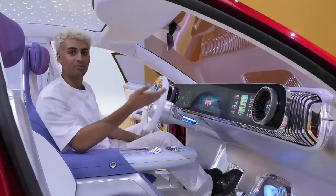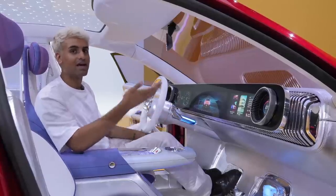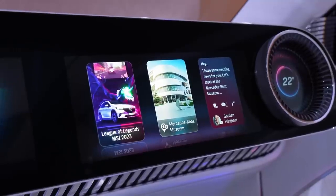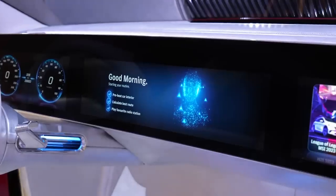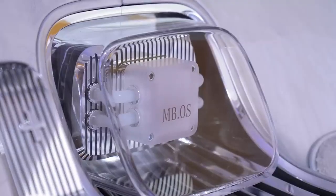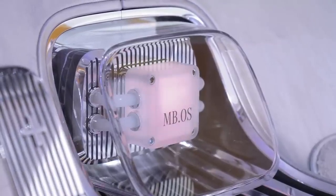The display system features Mercedes' proprietary advanced operating system, MBOS, which is super well-designed, incredibly responsive and helpful, with lots of personalization, assisted driving, and level 2 automated driving. This system is powered by a water-cooled chip developed by NVIDIA.